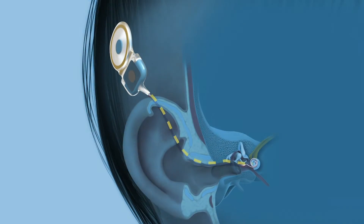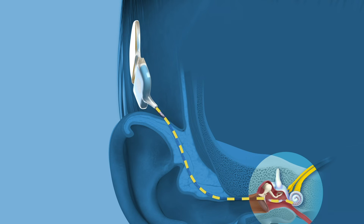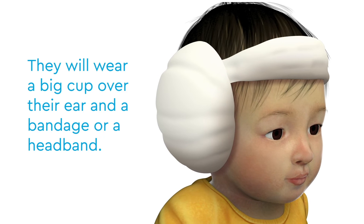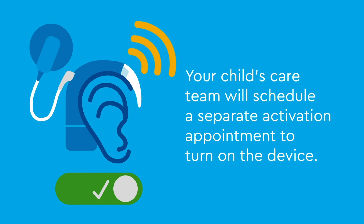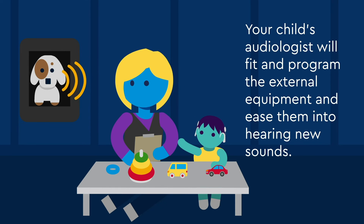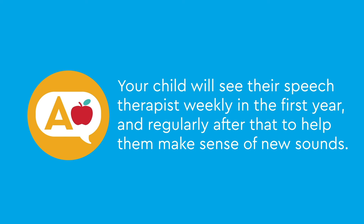The audiologist will test the device before the surgery is over. After surgery, your child may have to stay the night at the hospital or may go home the same day. They will wear a big cup over their ear and a bandage or headband. The implant will be inactive right after surgery. Your child's care team will schedule a separate activation appointment to turn on the device. Your child's audiologist will fit and program the external equipment and ease them into hearing new sounds.